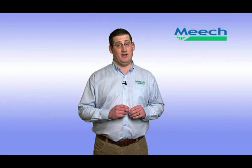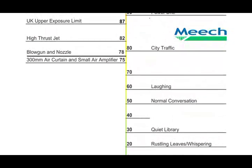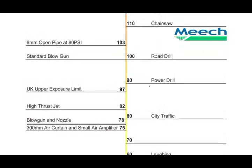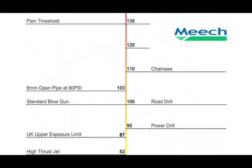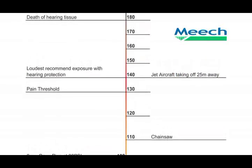All Meech products, including the air amplifiers, fall below the UK health and safety limit on noise. As the chart shows, the small energy-saving air amplifiers, when set to 80 psi, have a noise level of just 75 decibels — 10 decibels below the hearing protection threshold. This compares favourably to a 6mm open pipe, which has a sound level of around 103 decibels, 18 decibels above the threshold.